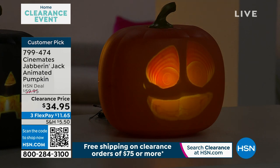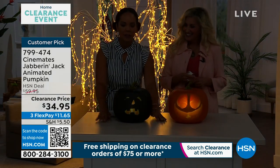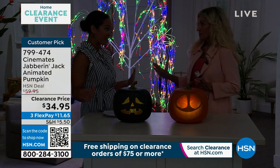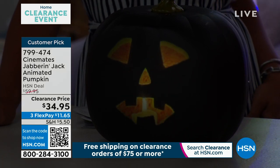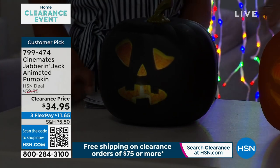I want to welcome in our guest Carrie Walker. Happy Halloween! Isn't it nice to get something at a clearance price that people already love? Jabbering Jack was HSN's number one Halloween festive gift of the season last year. He's really on trend and very cool.